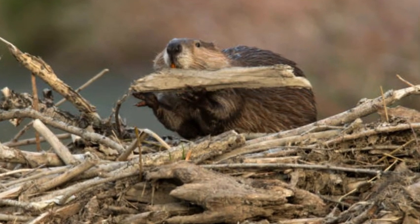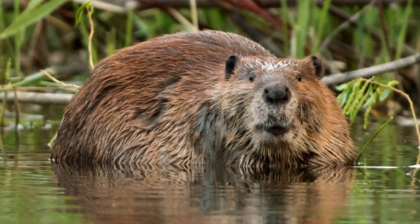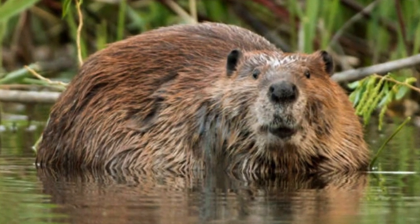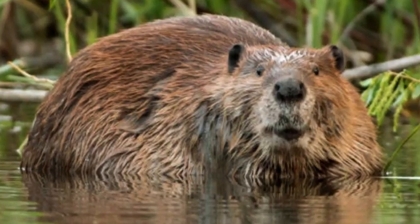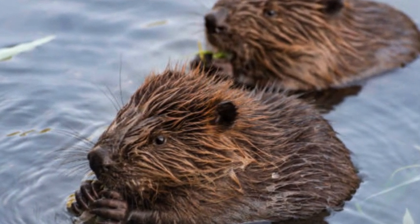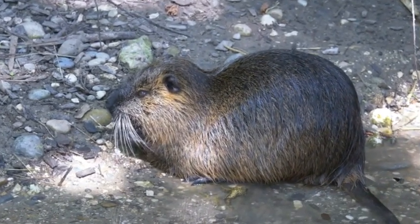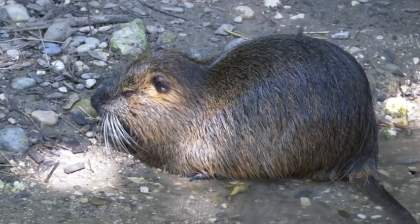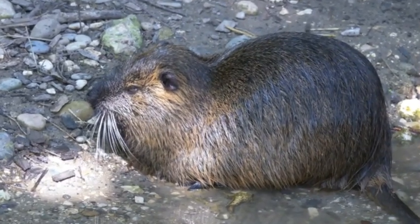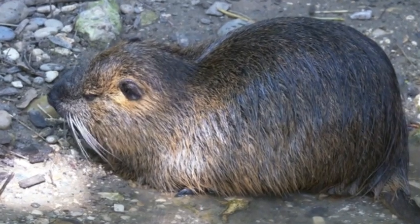One of the most notable features of beavers is their large, flat, paddle-like tail, which serves various functions. The tail helps them balance while walking on land and acts as a rudder while swimming. Moreover, it plays a crucial role in signaling other beavers, as they use slapping their tails on the water surface to communicate warnings or alert each other of danger.